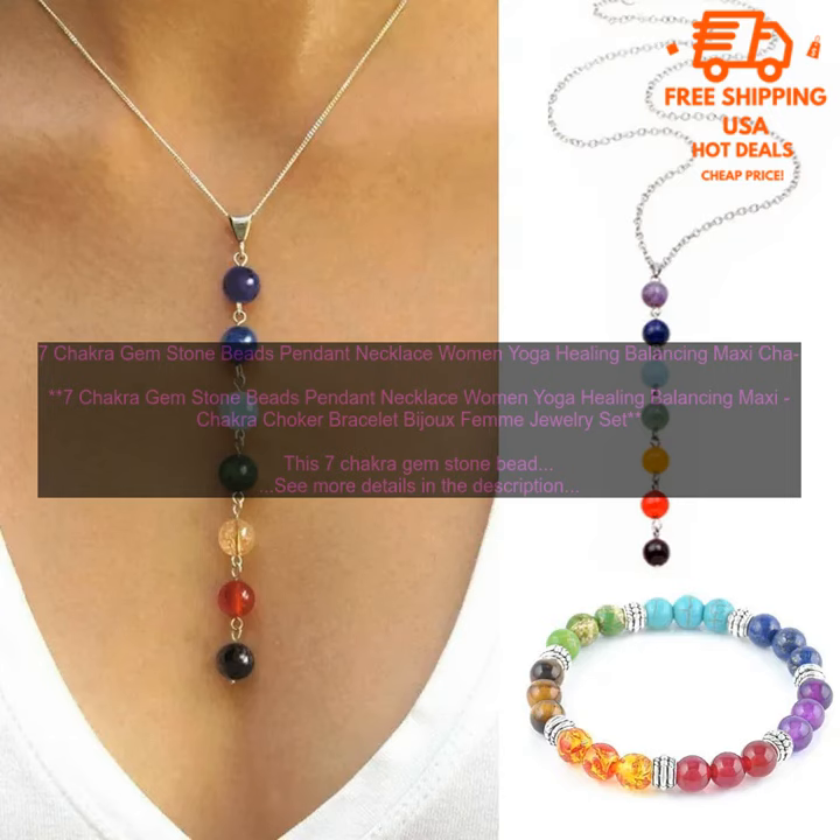7 Chakra Gem Stone Beads Pendant Necklace Women Yoga Healing Balancing Maxi Chakra Choker Bracelet Bijou's Femme Jewelry Set. This 7 Chakra Gem Stone Beads Pendant Necklace Set is a beautiful and stylish way to show your love of yoga and holistic healing. The set includes a long necklace with a pendant that features 7 different gemstones, each representing one of the chakras. The necklace is made with high quality materials and construction, and it's sure to be a cherished addition to your jewelry collection.